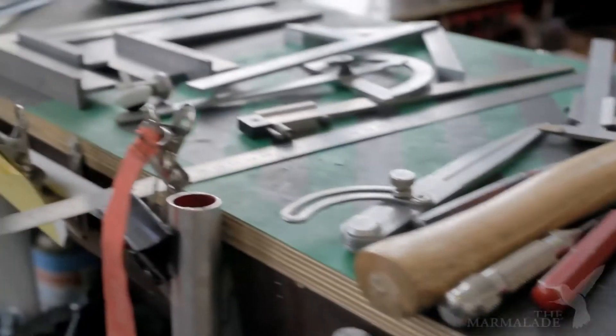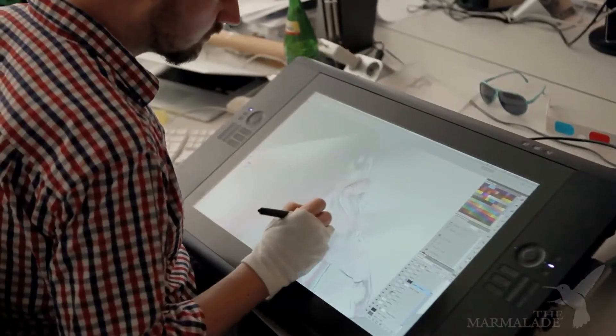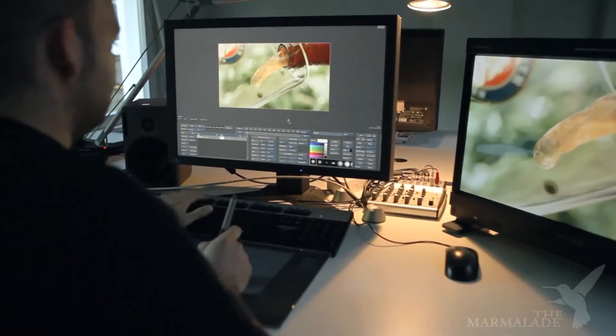At the Marmalade we married the analog world with the digital world, creating the best of both. I'm very happy that we have both these tools — the craftsmanship of our guys in the workshops and our digital artists to finalize everything and give it that special touch.